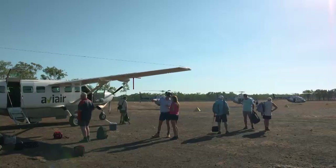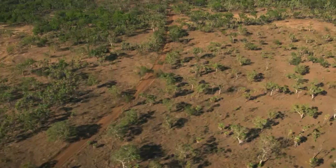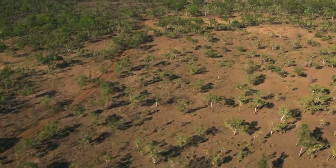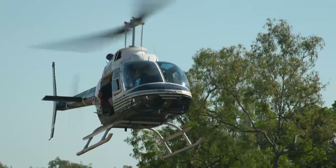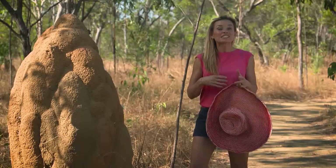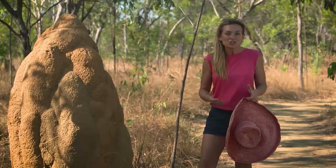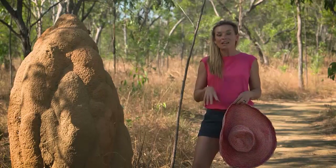At the bush airstrip the plane is swapped for the first of two chopper rides for the day. This one scoots over the treetops, giving us a good look at the landscape we're about to hike into when we touch down. The fantastic thing about this tour is just how accessible it makes this area to tourists who would otherwise be faced with a pretty challenging four-wheel drive to make it here.